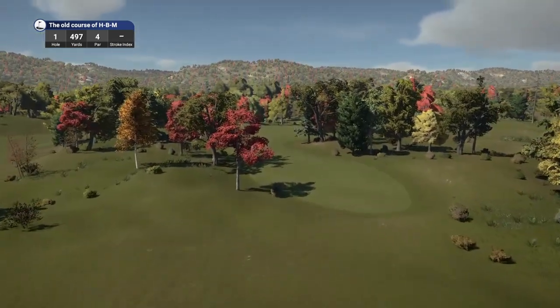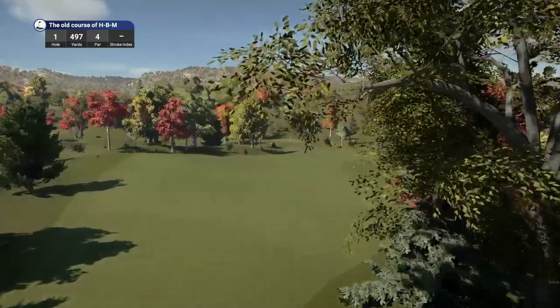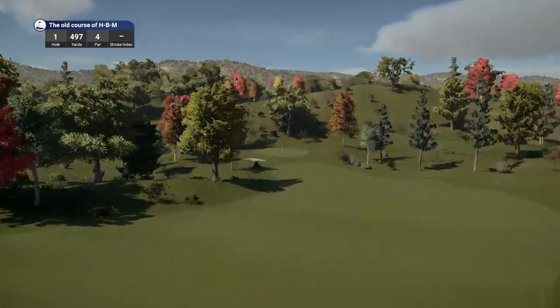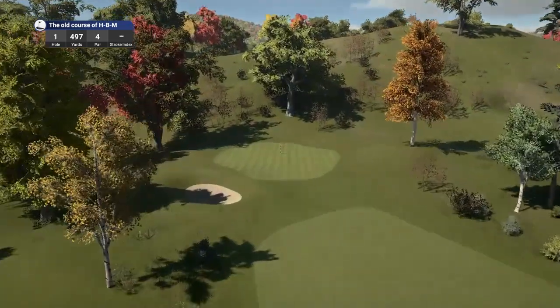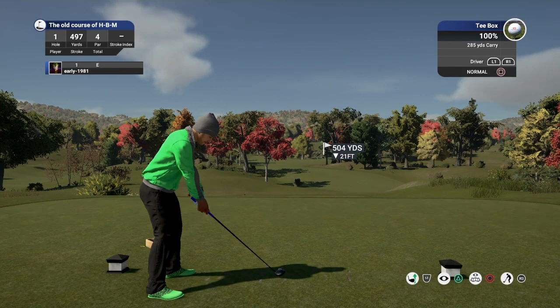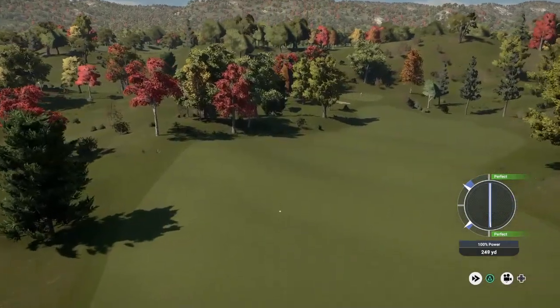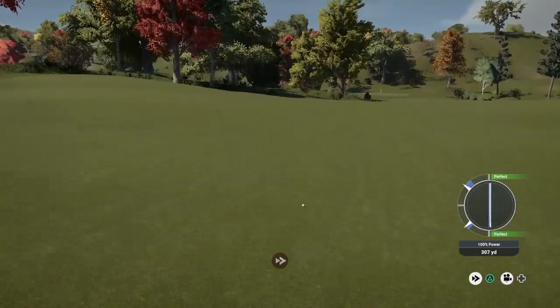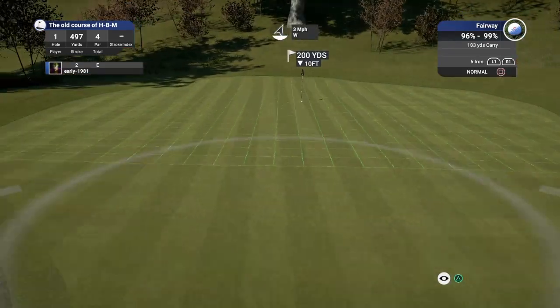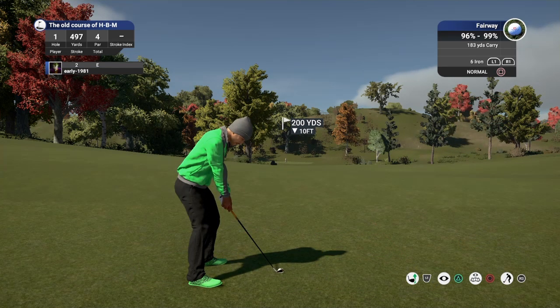Hole one, par four, playing 497 yards. This is clearly an autumn themed course. Big open fairway here, looks like a few of the trees will hinder our line of sight, and that fairway is going to slope to the right. Pin's centre of the green. We should be able to get over the top of these trees from an elevated position. Good opening tee shot — that should find its way to the centre of the fairway. It's going to kick right and leave us a long approach shot, probably a five or six iron.